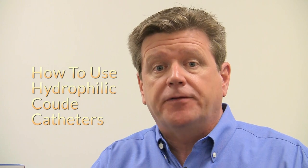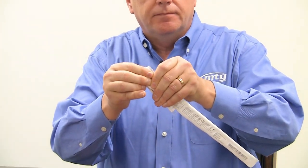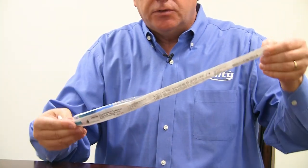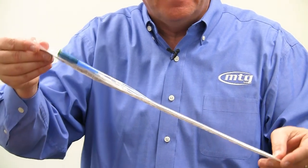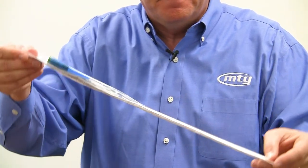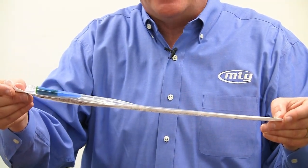Now let's talk about the correct use of MTG hydrophilic-coated catheters. In order to use the catheter, we're going to bend at the top where the water sachet is located and burst it open. Then you're going to unfold the package and slosh it back and forth five or six times to make sure the entire surface of the catheter is coated. Then we're going to wait 30 seconds for the coating to activate.